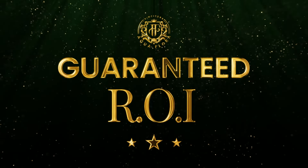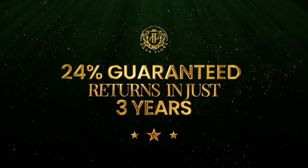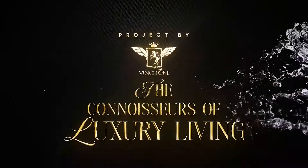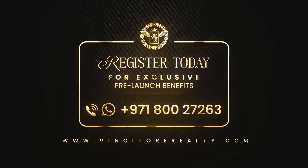Number 5: Guaranteed ROI. Aqua Flora gives investors an amazing opportunity to earn up to 24% guaranteed in just 3 years. So what are you waiting for? Book your unit with Aqua Flora today!